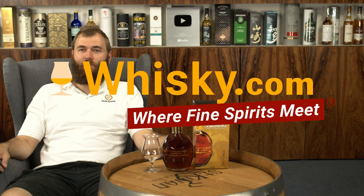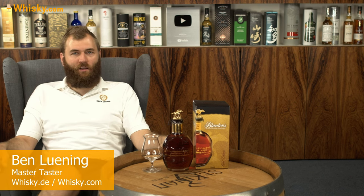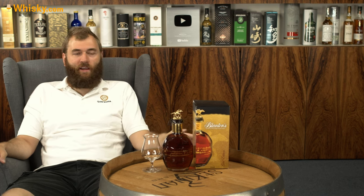Hello and welcome to whiskey.com, where fine spirits meet. Today we're having a look at the Blanton's Gold. Here in Europe it is becoming a really rare bottle, reflecting a price today in the whiskey.com Netherlands shop of around 130 euros — a huge price. I can remember it was a lot less just half a decade ago.